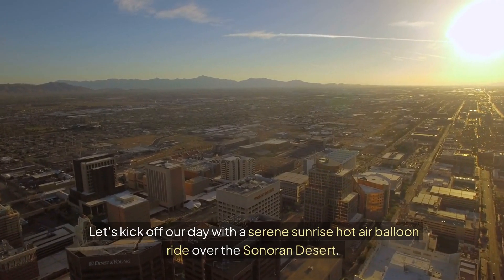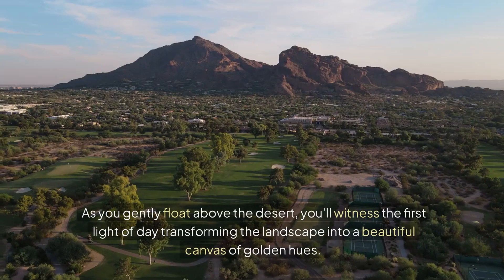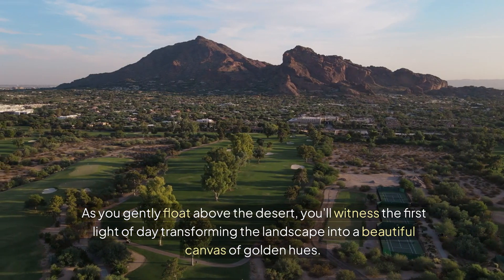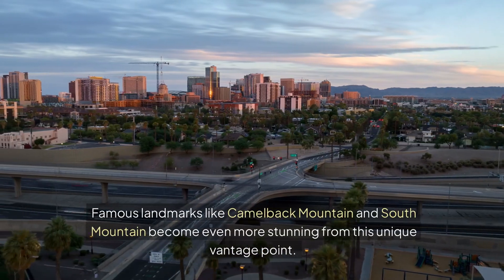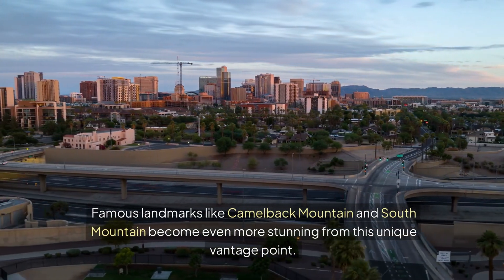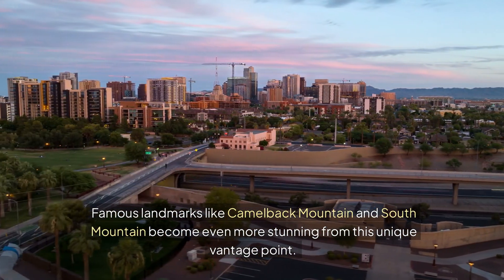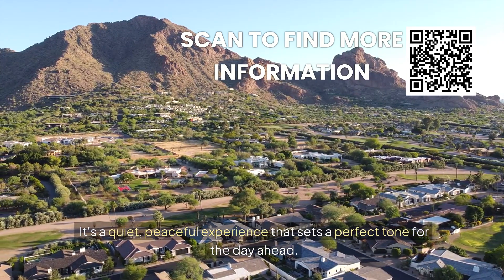Let's kick off our day with a serene sunrise hot air balloon ride over the Sonoran Desert. As you gently float above the desert, you'll witness the first light of day transforming the landscape into a beautiful canvas of golden hues. Famous landmarks like Camelback Mountain and South Mountain become even more stunning from this unique vantage point. It's a quiet, peaceful experience that sets a perfect tone for the day ahead.